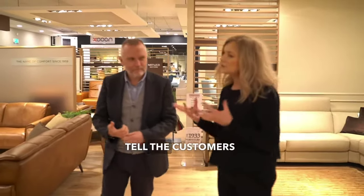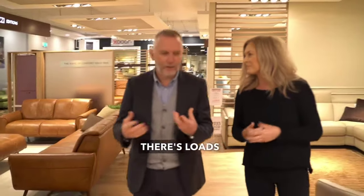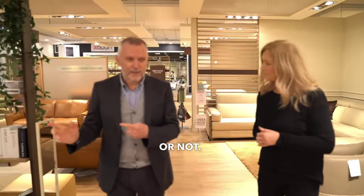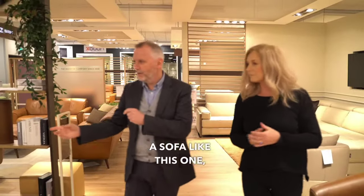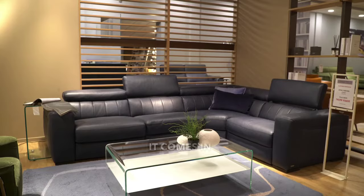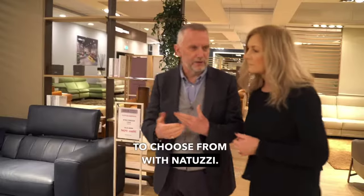We're in the Natuzzi area. Tell the customers out there, why choose Natuzzi? Oh it's great, there's loads of options — fabric or leather, recliner or not. You can see a sofa like this one. This is a fabulous sofa we have in the store. It's the B790. It comes in fabric or leather with recliners, headrests up and down. There's so much to choose from with Natuzzi.